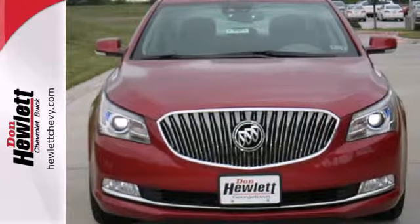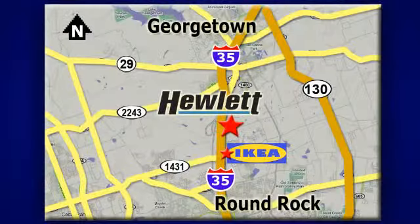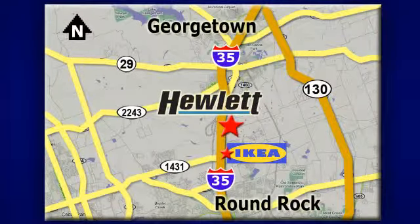Test drive it today. At Don Hewlett Chevrolet Buick, we make it easy. We are conveniently located at 7601 South I-35 in Georgetown, Texas.